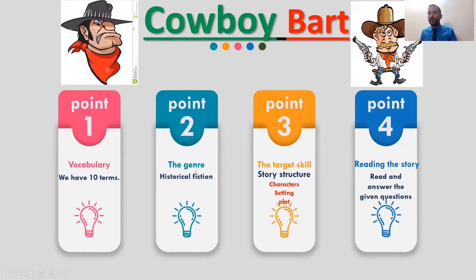Point two, you have to know the genre of the story. Point three, you have to know the reading target skill. And the last one, you must read the story to understand it. The genre is historical fiction, and we will know how or why it's historical fiction. The target skill is story structure — the story has characters, setting, and plot. We will get some questions and answer them after a couple of minutes.